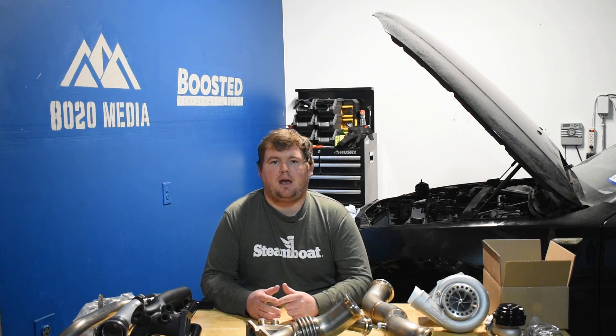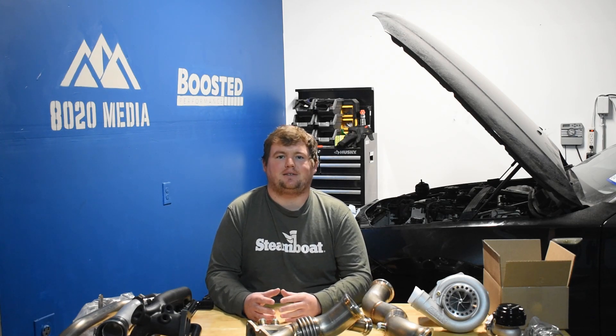If you guys enjoyed the video, please hit that like button and subscribe to the channel. Check out the description below — we have some great content on both the 2.7 and 3.5 EcoBoost. Thanks, guys.